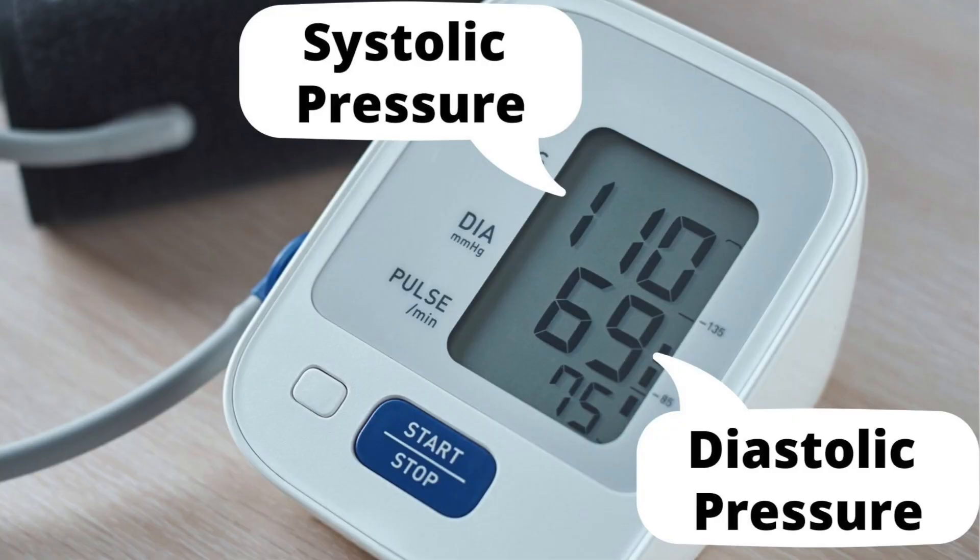Once the cuff has deflated, you are done. You are usually given three numbers: systolic, diastolic, and heart rate. To learn more about what these numbers mean, I'll make a separate video going over them.